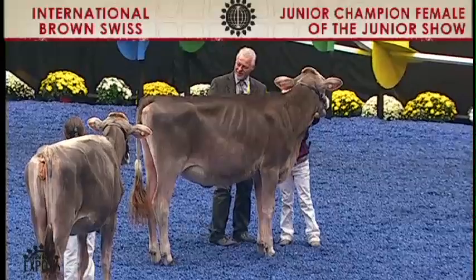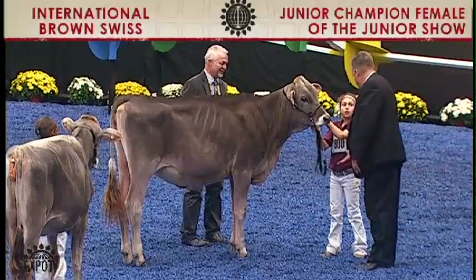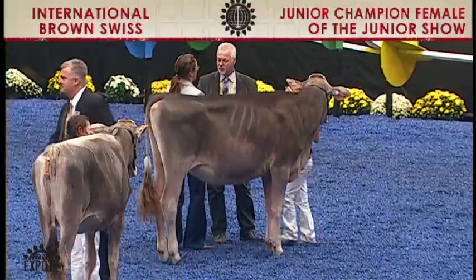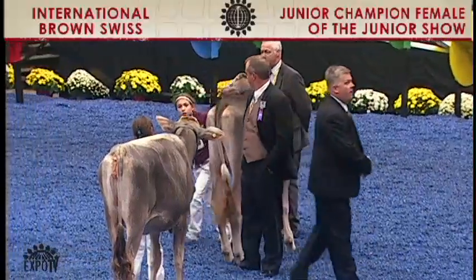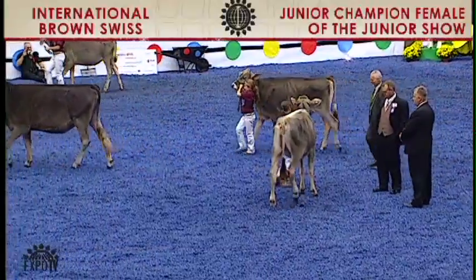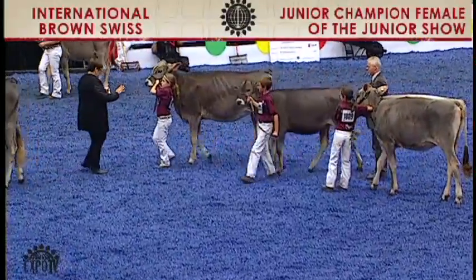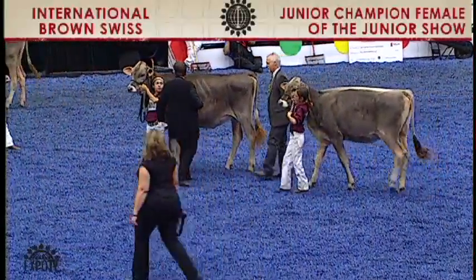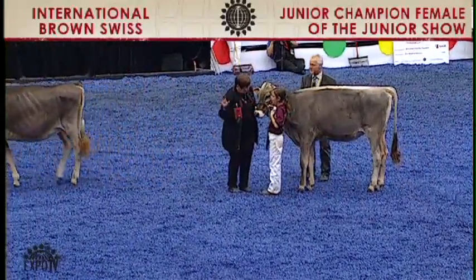Congratulations to our grand champion of the junior show. She is the winning fall heifer calf exhibited by Brianna Meyer of Chilton, Wisconsin. She is entry 1800, Jen-Lar Jean-Lure Winnie. And following her, the reserve grand champion, the second place fall heifer calf — she is entry 1809, Blessing Osborne T. Taylor, exhibited by Kaylee Nicole James of LaGrange, Wisconsin. And the honorable mention goes to the winning spring yearling heifer, entry 1862, Cherry Crest C. Peanut, exhibited by Dylan Coleman of Ronks, Pennsylvania. Congratulations.